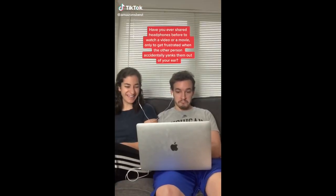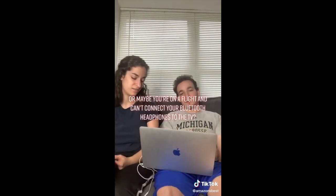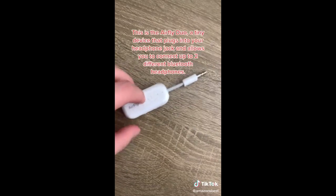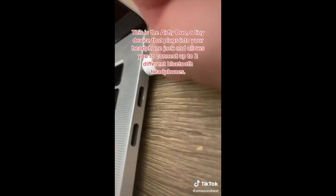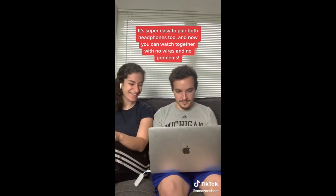Our favorite Amazon finds, part 76. Have you ever shared headphones to watch a video or a movie, only to get frustrated when the other person accidentally yanks them out of your ear? Or maybe you're on a flight and can't connect your Bluetooth headphones to the TV. We have the perfect solution — this is the AirFly Duo, a tiny device that plugs into your headphone jack and allows you to connect up to two different Bluetooth headphones. It's super easy to pair both headphones, and now you can watch together with no wires and no problems.